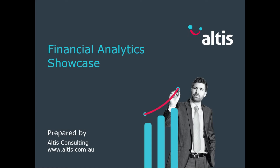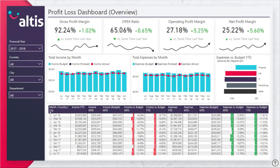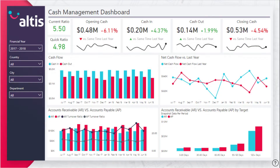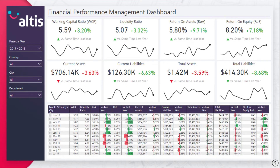Welcome to the Altus Consulting Financial Analytics Solution Showcase. Based on key financial metrics, our financial analytics solution allows for the monitoring and evaluation of your company's financial health and performance in a set of interactive dashboard visualizations. Presenting relevant financial KPIs and metrics, our solution enables informed decision making to boost your financial health and meet your financial objectives. Developed using the latest in Power BI functionality, this solution is easy to use and highly customizable to match your organizational needs.